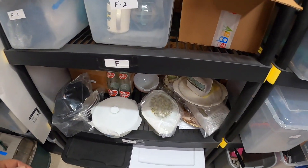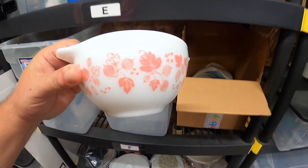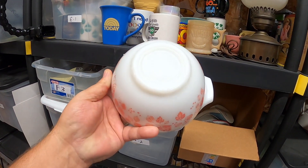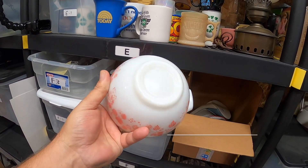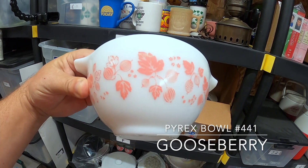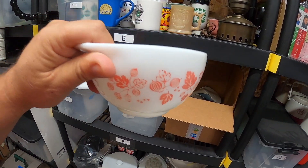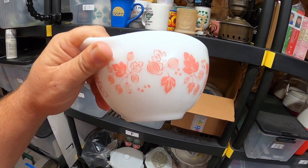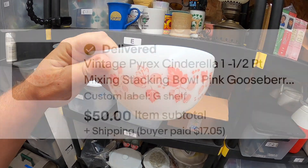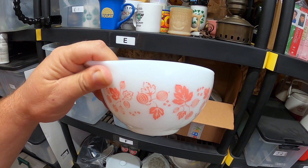I actually just got done listing this today — it's a little Pyrex bowl, number 441. The pattern on it is called Gooseberry. They usually come in a nesting bowl set with four different sizes. I picked this up for $0.75. Can you guess what I sold it for? $50 plus shipping. Good find.